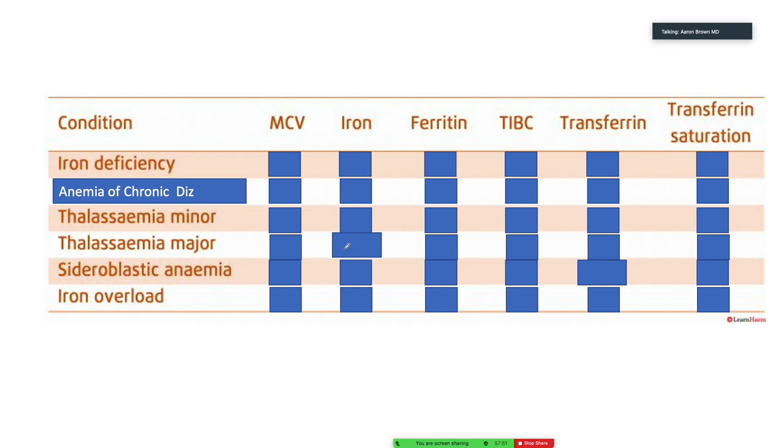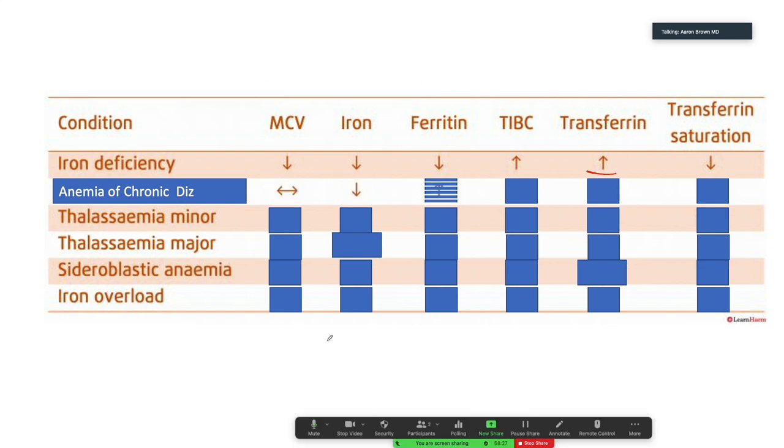Here's a summary table. For iron deficiency — microcytic, MCV down, iron low, ferritin low, TIBC high. Transferrin saturation is down. You can work your way through these different disorders to compare the lab findings. Let's take a five-minute break and we'll come back to do megaloblastic anemia.